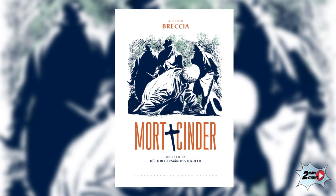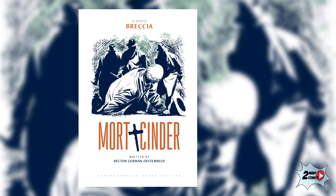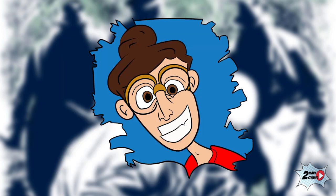As always, if this video has given you a taste to look further into this story, I highly encourage you to go to your local comic book store and dig into Mort Cinder. This is it for this video, and until next time, keep on reading.